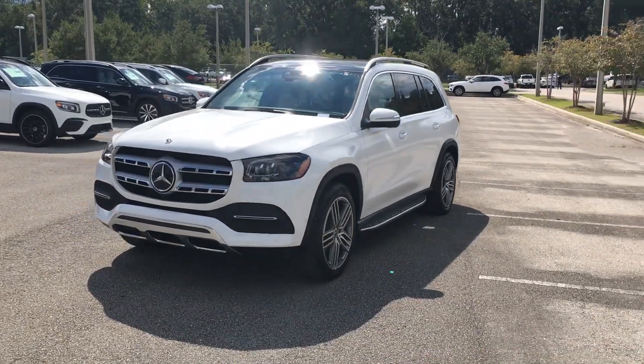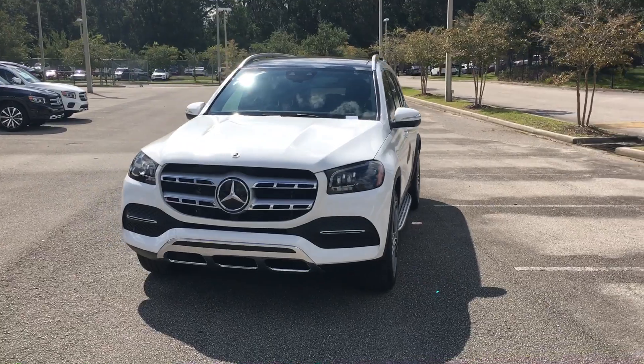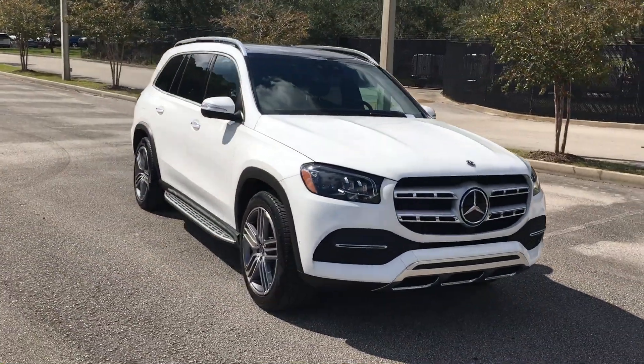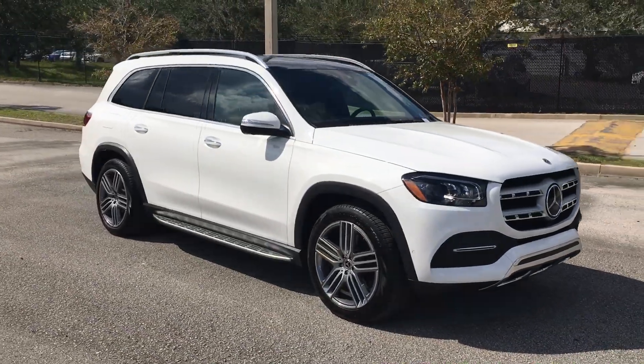This is the 2022 GLS 450 that you inquired on. I just wanted to give you a real-time view. We've got some pictures online, but they're kind of shaded, so you really should be able to see this car in true light.